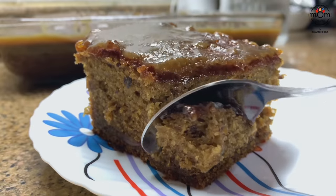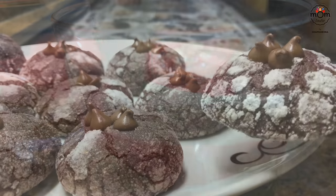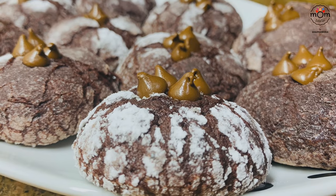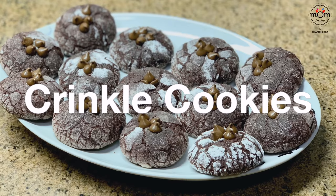Hi everyone, welcome back! On this Valentine's Day, treat yourself and your loved ones with these yummylicious desserts. Hope you would like it — keep watching! Let's begin with a cookie recipe: chocolate kringle cookies.